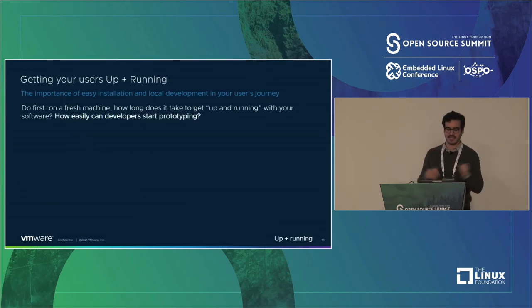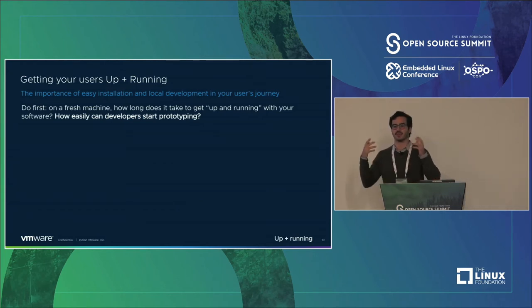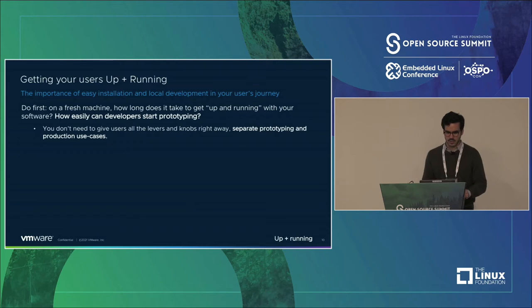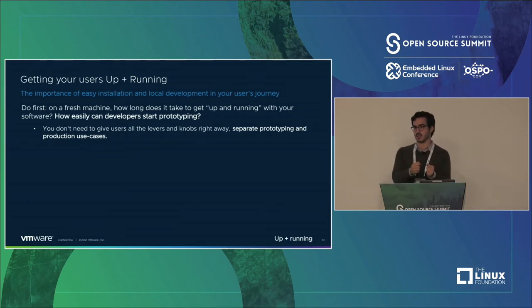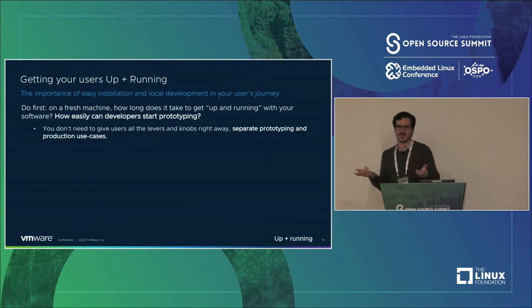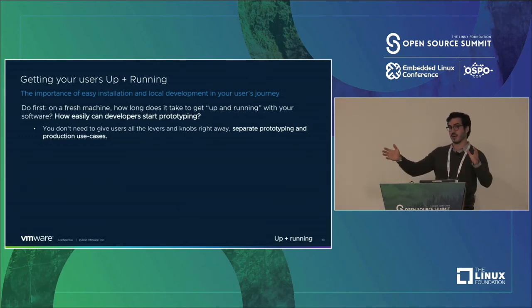A great way to test this is to get a fresh machine and see how quickly you can access the software you produce — go to your site and try to actually use your software. You don't need to give users all the levers and knobs right away. You need to separate production and prototyping use cases. Because many infrastructure software sites assume users come ready to adopt it, showing them 'here's how to deploy in Amazon, Azure, Google.' But actually, I just want to know what you do and why I should adopt you to begin with.